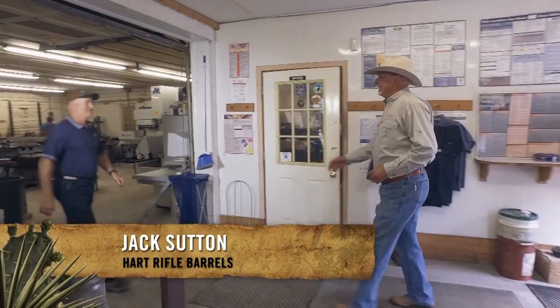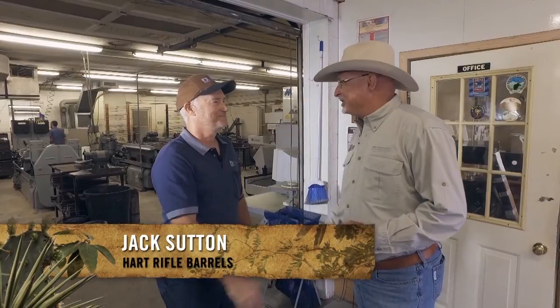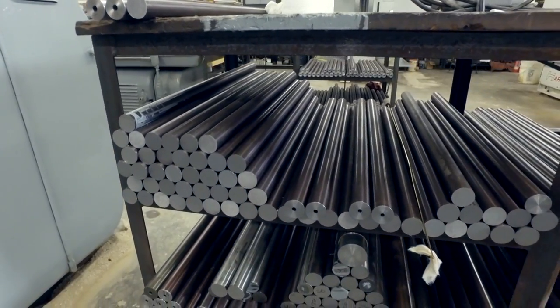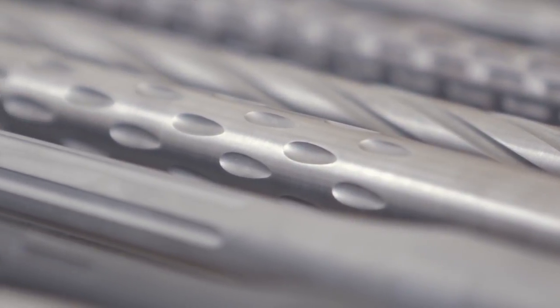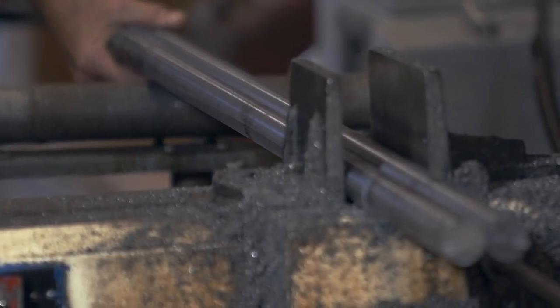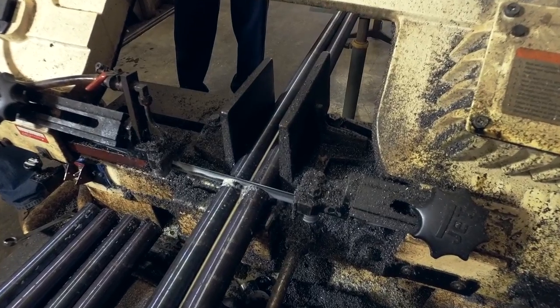We've talked for a few years now about your barrels and I've really been looking forward to this trip. We really want to find out what it takes to make a barrel. Step one — we're going to cut some barrels. We're going to cut three different lengths: 31, 28, and 26 inch. Right now we're set up for 28.